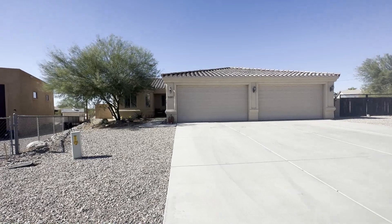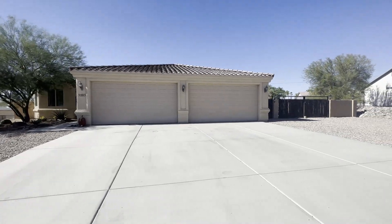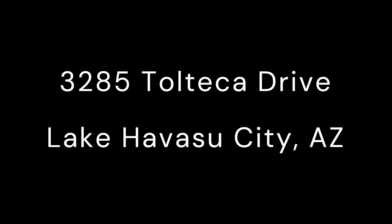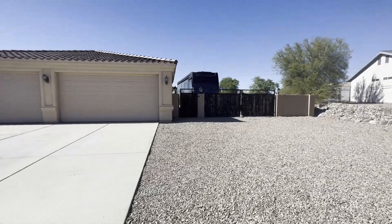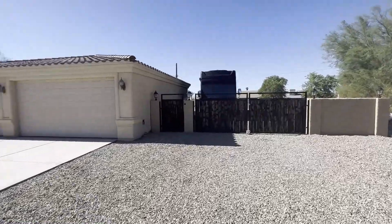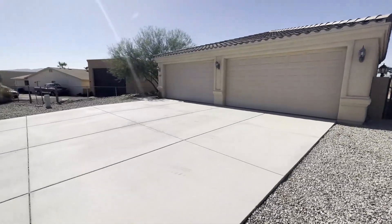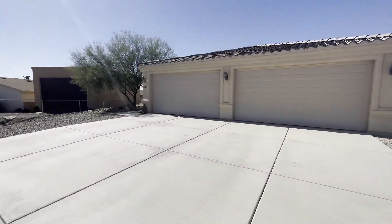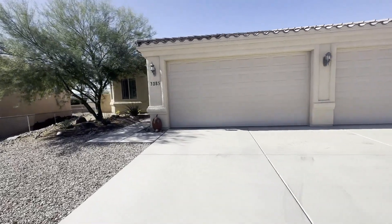Hello Lake Havasu City fans. We're at 3285 Tolteca today and we have another great home to look at. This one has huge RV parking on the side and it even comes with plans for an RV garage. Go take a look inside and see my better half. This is Bobby Lewis with the Lewis Team, RE/MAX by the Lake.